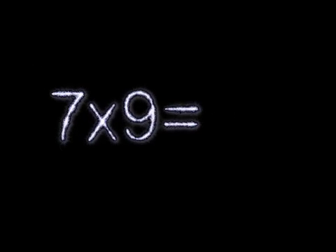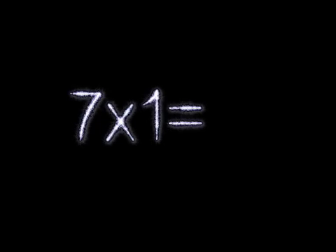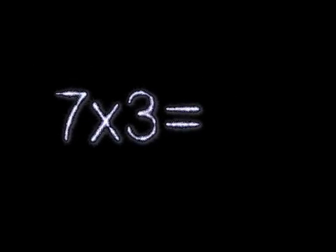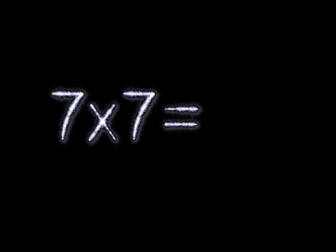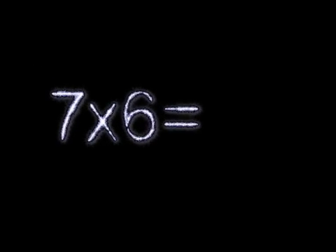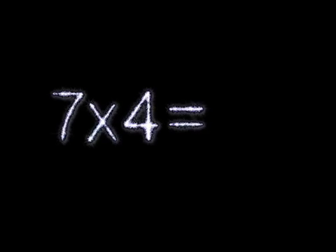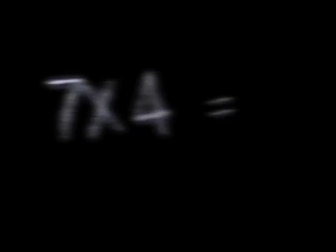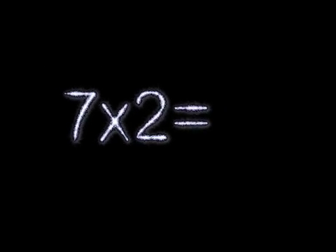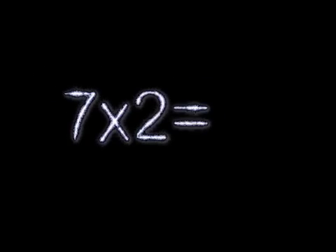7×9 is... 7×1 is... 7×8 is... 7×2 is... 7×7 is... 7×3 is... 7×7 is... 7×2 is... 7×6 is... 7×4 is... 7×5 is... 7×4 is... 7×9 is... 7×3 is... 7×2 is... 7×1 is... 7×9 is... 7×2 is.